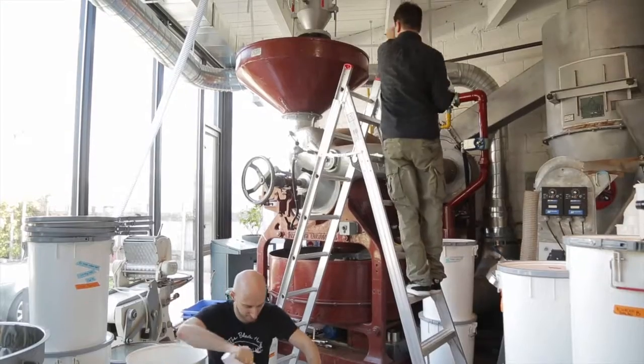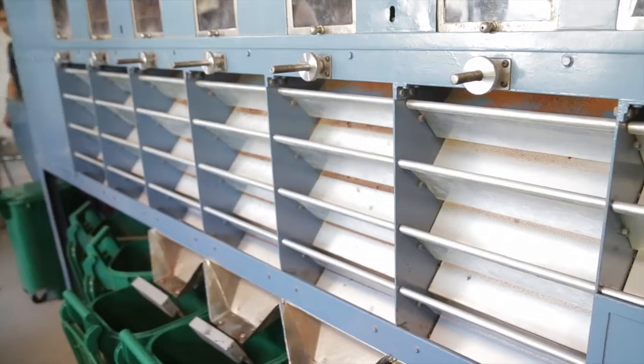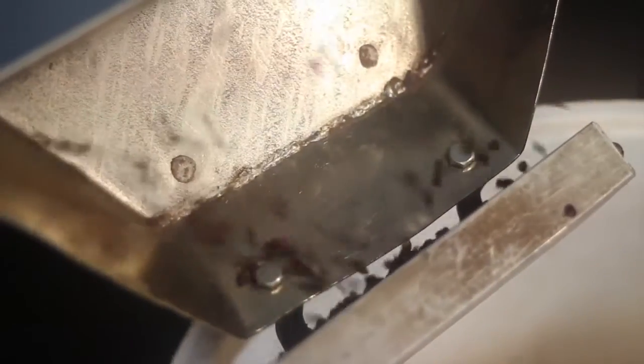Beans go into the hopper of the roaster — 120 kilos at a time. The machine spins and heats them for about 30 minutes. Then the winnower cracks the beans, feeding them onto a conveyor belt to remove the husks and discard pieces too small.